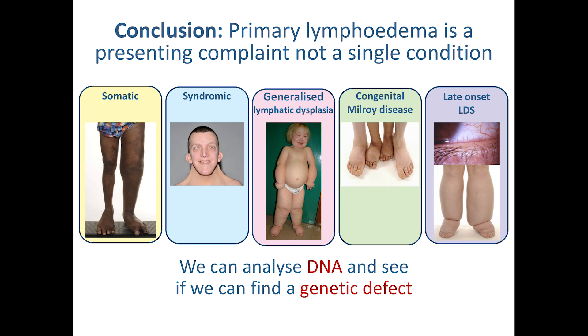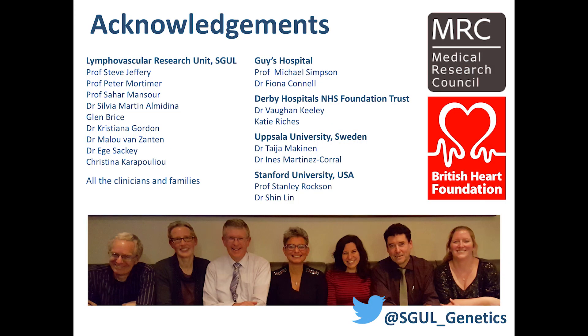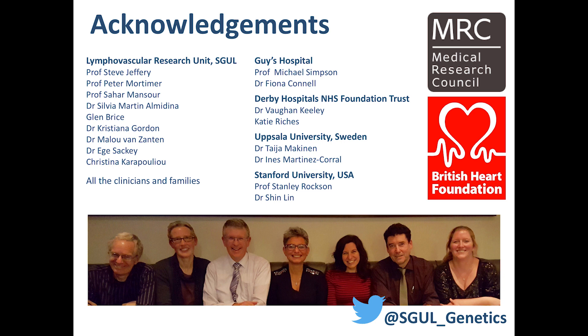Hopefully what I've managed to get across is that primary lymphedema is just an umbrella term — we're not talking about a single condition, but rather an overarching term with these different groups underneath. We can identify mutations for each of them, and even within these five groupings there are even smaller subgroups. We can start mapping genes onto these pathways, and hopefully one day we will have genes explaining each of these single groups. This work is a big team effort by the academic and clinical group, not just at St. George's but with collaborators all over the world. I also have to acknowledge my funding bodies. Thanks a lot for your attention.